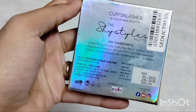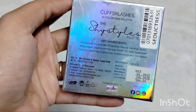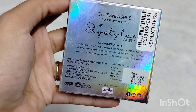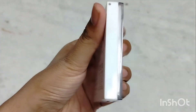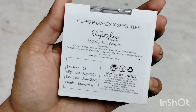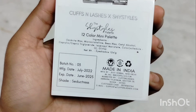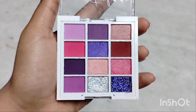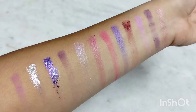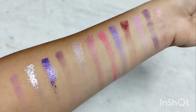This is the Cuffs & Lashes Shy Style Palette — a collaboration between Saima and Nidhi Katyaar. This is the 12 Colour Mini Palette and my shade is Citixion. It is available in 7 shades and the price is Rs. 399 with a discount bringing it to Rs. 359. You can buy it from Purple.com. The palette is very convenient — there are shimmers and mattes. Around 3 to 6 shades are matte and the rest are shimmer, giving you 12 shades in nudes and yellows.